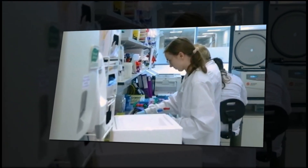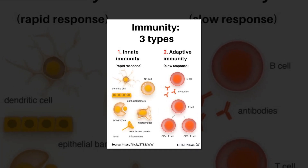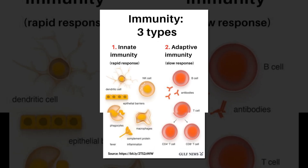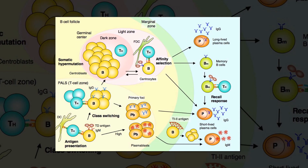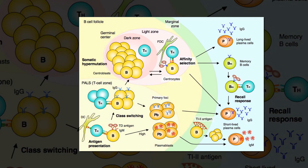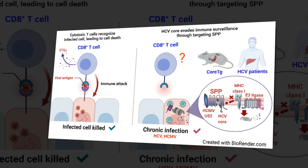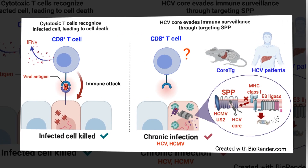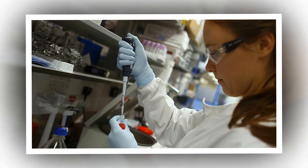Prior vaccine immunogens have not generated BNABs with the physical structure to reach and bind to GP41. To address this challenge, the researchers engineered immunogens on nanoparticles that mimic the appearance of a specific part of GP41. They vaccinated rhesus macaque monkeys and mice with those immunogens and elicited specific responses from the 10E8 B cell precursors, inducing antibodies that showed signs of maturing into BNABs that could reach the hidden GP41 region.